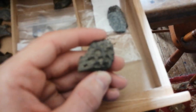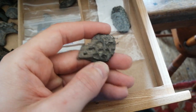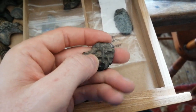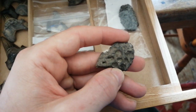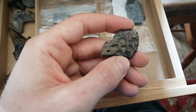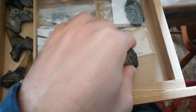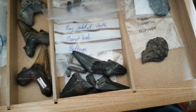Another is this partial crocodile scute. The way you tell crocodile scute bones from turtle bones - because they can look kind of similar - is that crocodile scute bones have dimples, whereas turtle bones will have pimples on them. There's a turtle species called Trionyx which can be found in the same area.